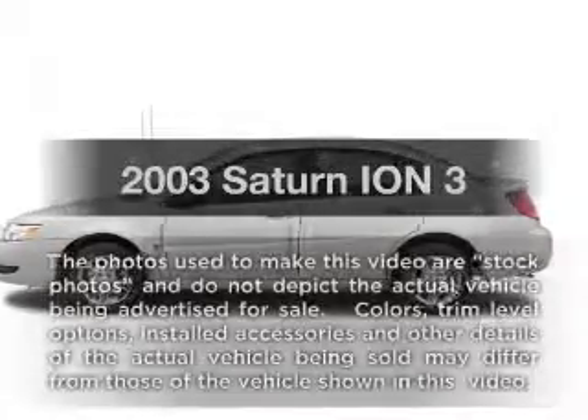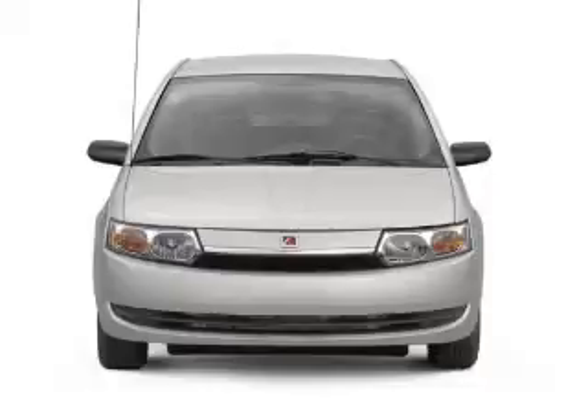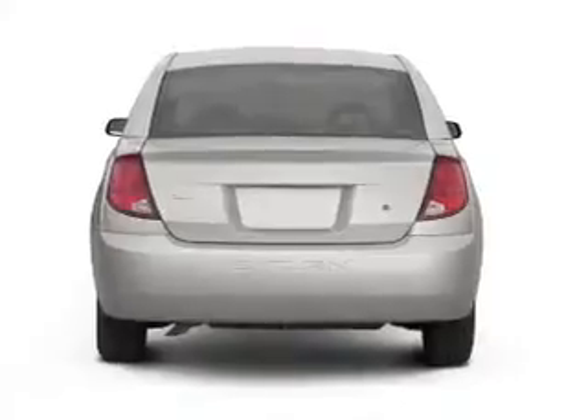Imagine yourself in this 2003 Saturn Ion. If you're looking for an automobile with great attributes, look no further. With an efficient four-cylinder engine connected to a smooth-shifting five-speed automatic transmission,